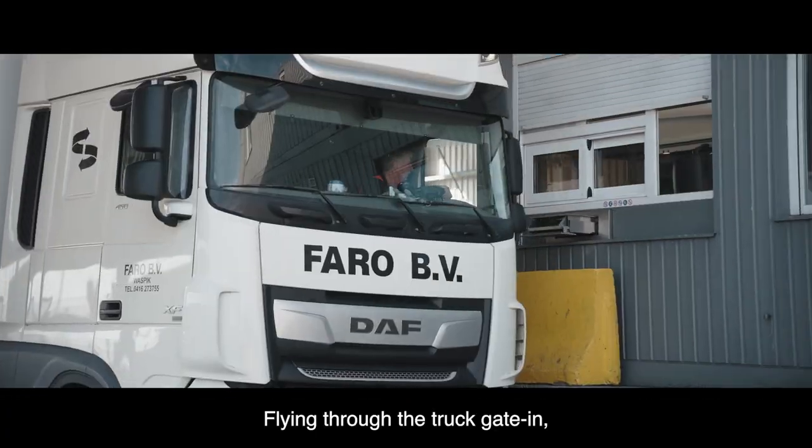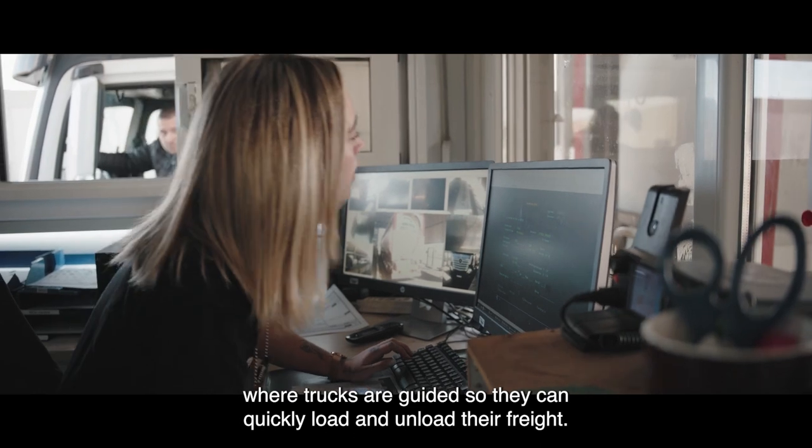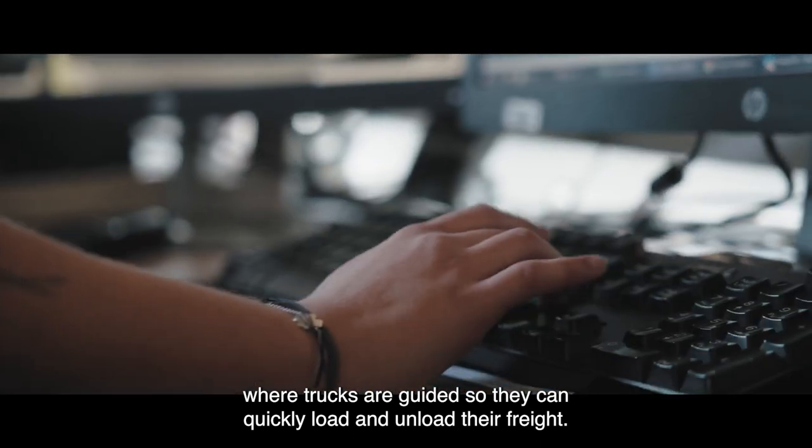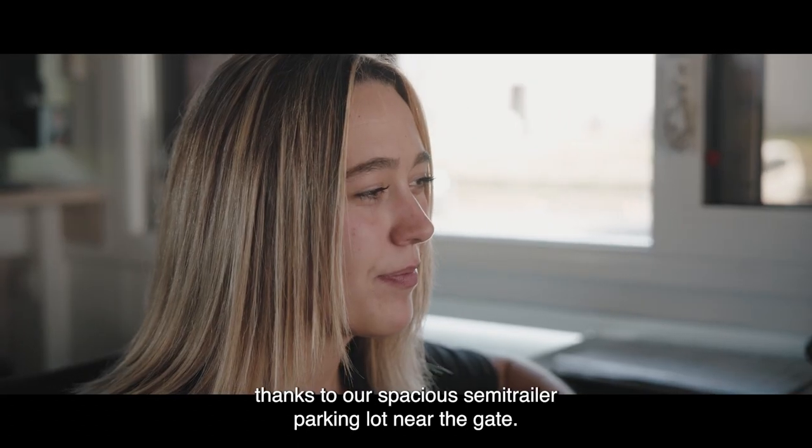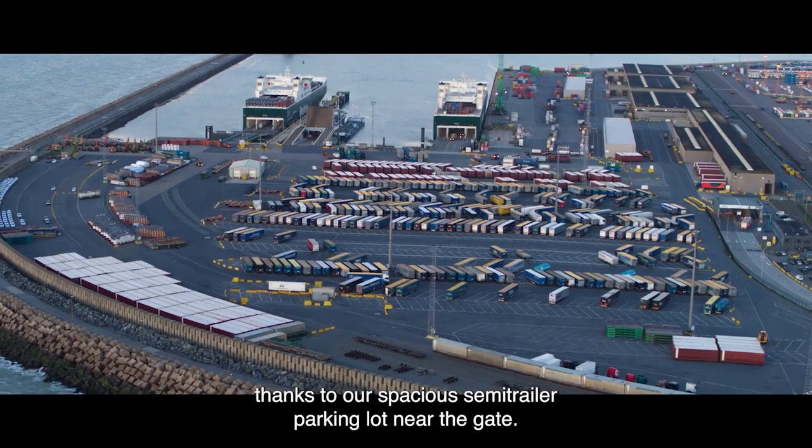Flying through the Truck Gate Inn, where trucks are guided so they can quickly load and unload their freight, we can guarantee an efficient and smooth truck flow thanks to our spacious semi-trailer parking lot near the gate.